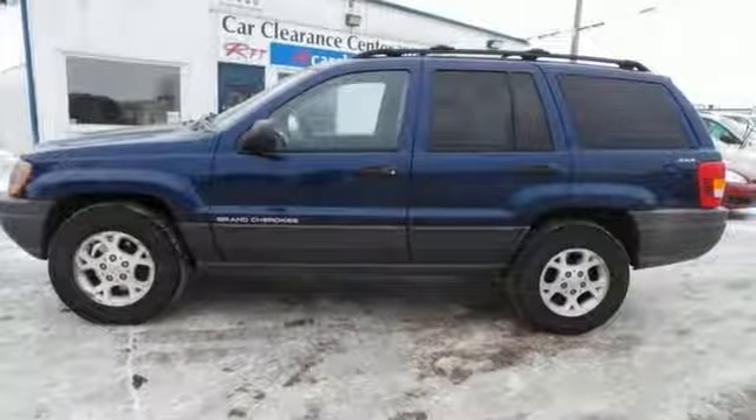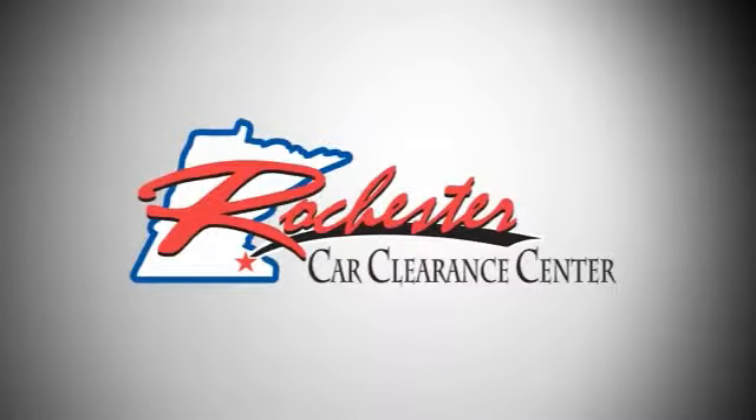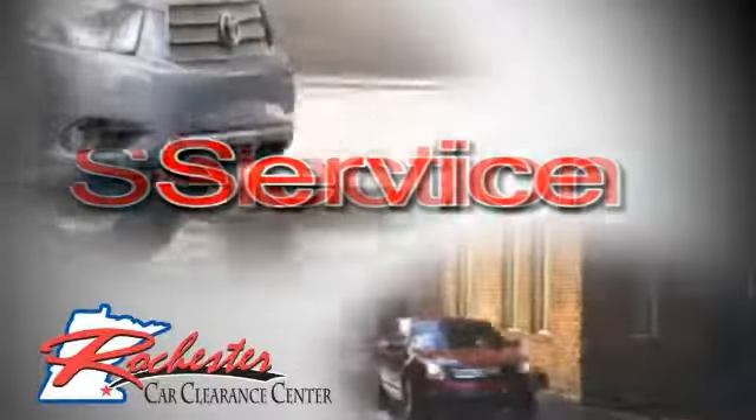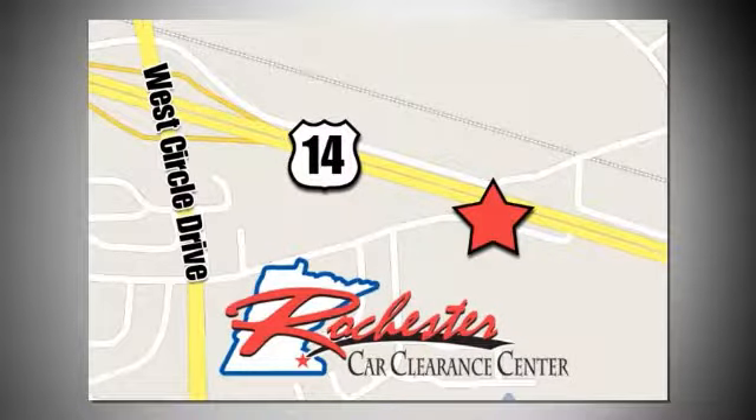Come find out for yourself today. At Rochester Car Clearance Center, you get our best price, bottom line. We are conveniently located on Highway 14 West, near West Circle Drive.